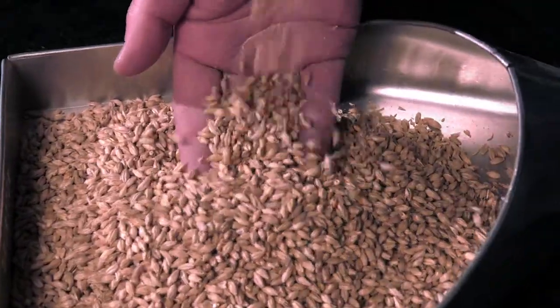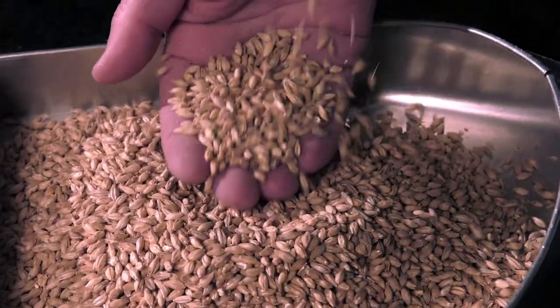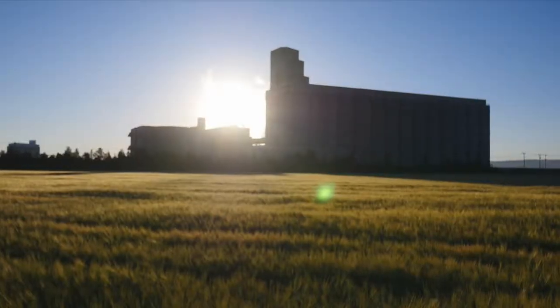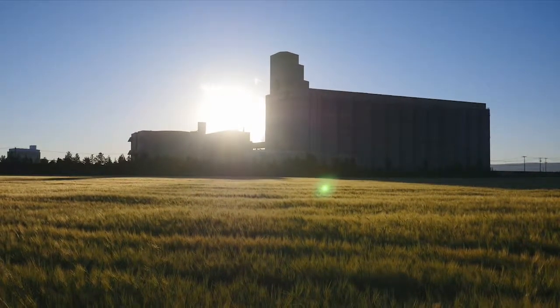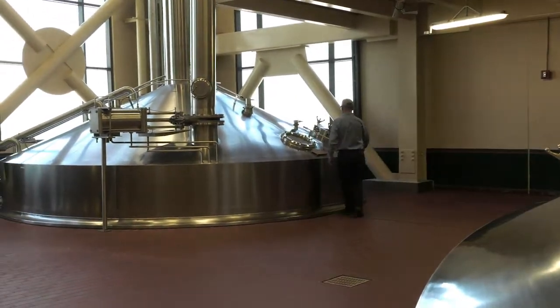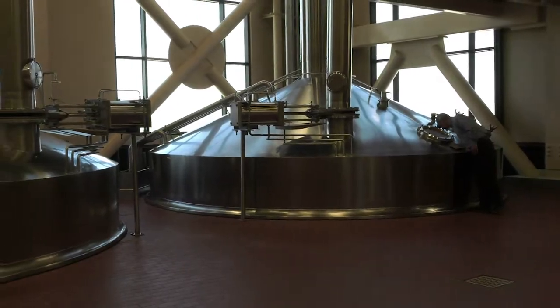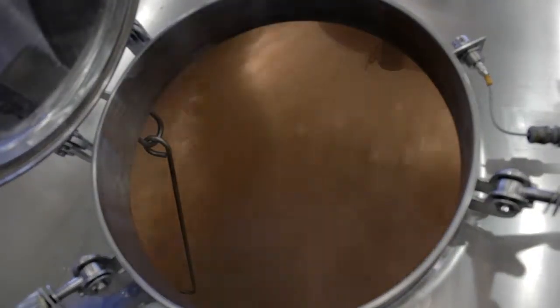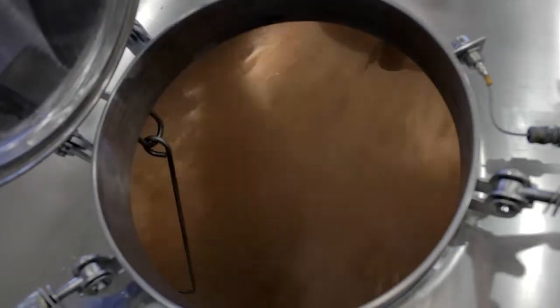The second raw material that is absolutely critical to the body of our beer is the malt. It starts as barley and it's grown in North Dakota, Idaho, and Montana. Budweiser two-row malt is absolutely the highest spec malt that our maltsters can make, because we demand that high quality for all of the beers that we produce.